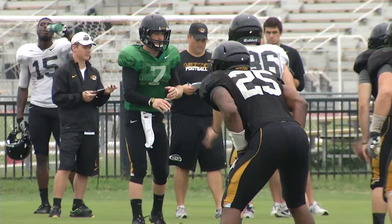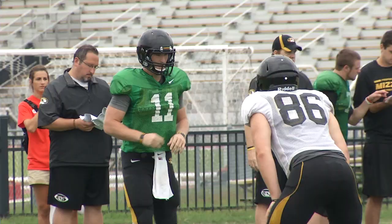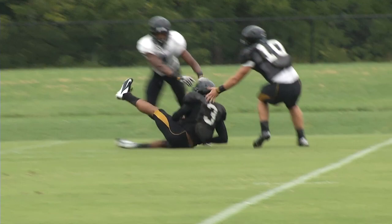Moving on into 7-on-7, one of the first throws sees Matty Mock hook up with Jimmy Hunt. The junior, number 88, is off to the races and just makes it to the end zone for the score. For the defense, sophomore defensive back David Johnson comes up big — check out the 5-11 DB get up and pick off the pass for the interception.